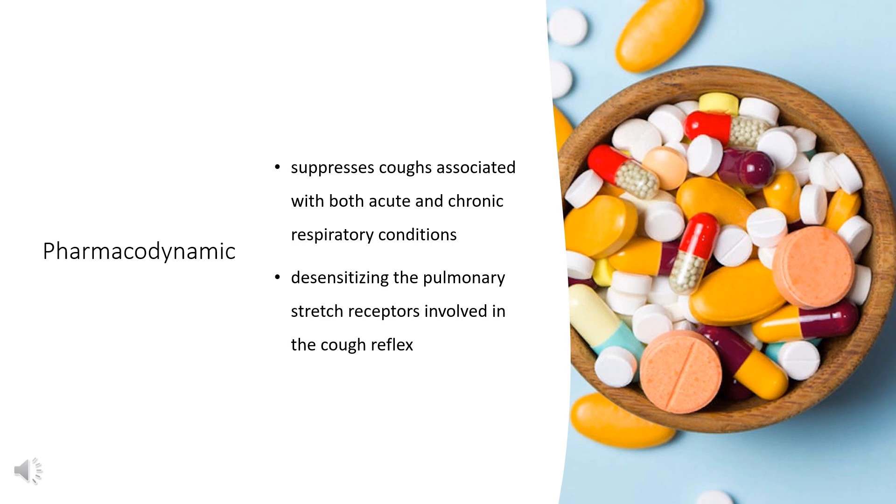Benzonatate suppresses coughs associated with both acute and chronic respiratory conditions. It works by desensitizing the pulmonary stretch receptors involved in the cough reflex. Earlier studies demonstrated inhibition of experimentally induced cough and subjectively measured pathological cough by Benzonatate. Benzonatate has no inhibitory effects on the respiratory center in recommended dosage. Its onset of action is within 15–20 minutes following administration and its duration of effect is about 3–8 hours.